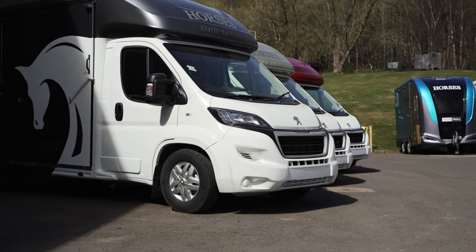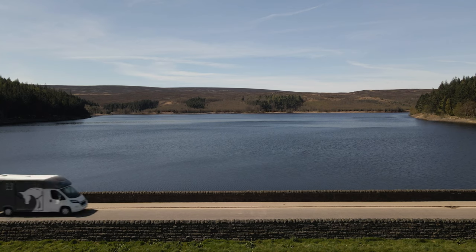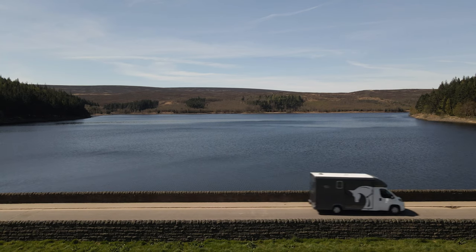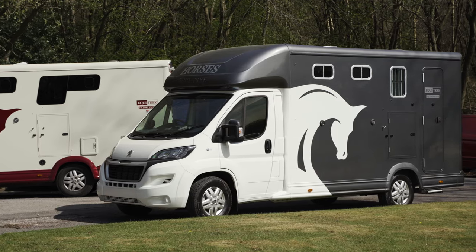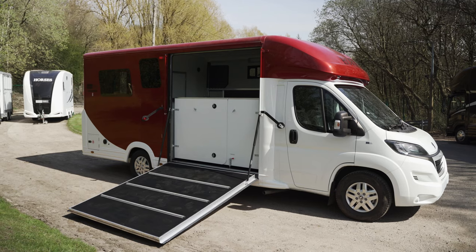HireTrek has a wide range of transport solutions available for short- or long-term hire. Long-term hire is a popular alternative to buying, as it allows you to enjoy a new vehicle or trailer without the worry of depreciation or the cost of servicing and MOTs.